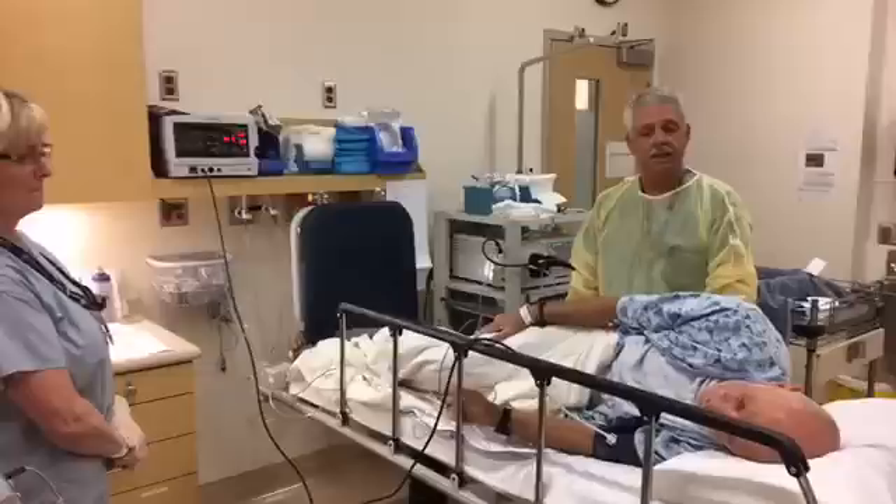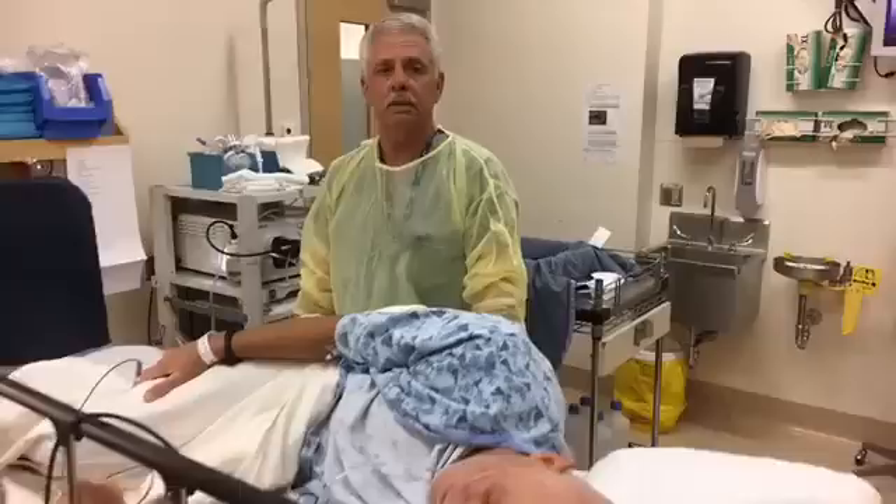Dan has been kind enough to volunteer to do this. We're going to give him some sedation and then I'll show you how this goes about being done. The key here is to reassure you that colon cancer screening is important and that if you need a colonoscopy, it's a very reasonable procedure and easy to get through. Dan is going to get some mild sedation — a combination of a sedative and a little bit of pain medication.